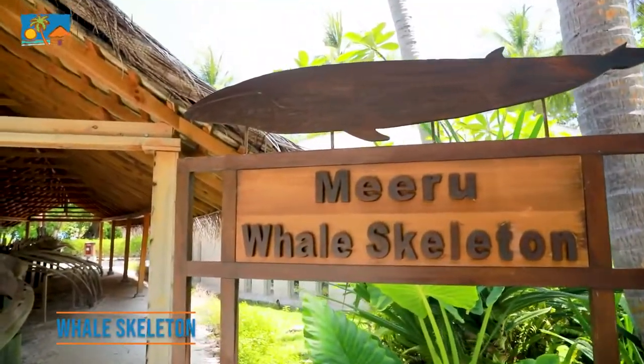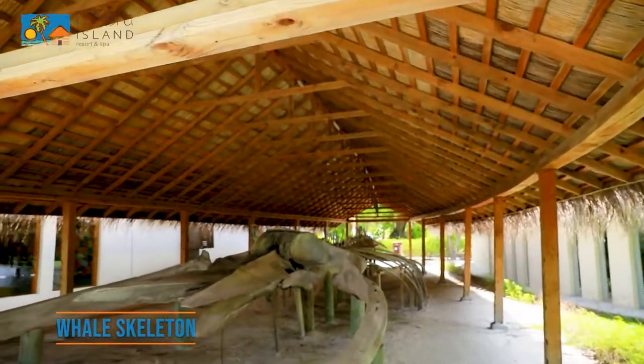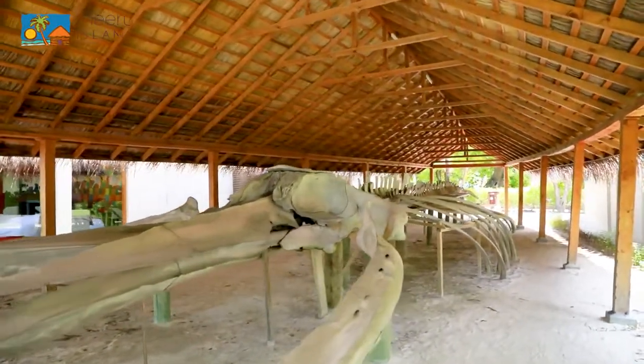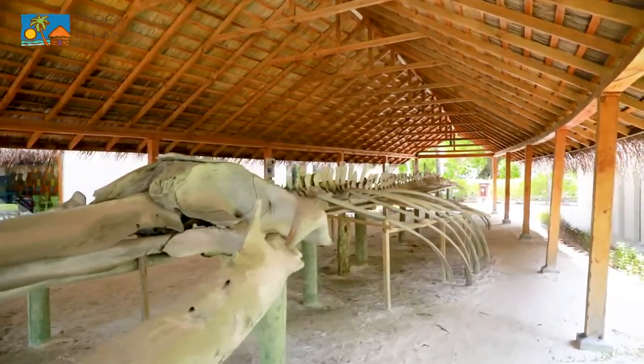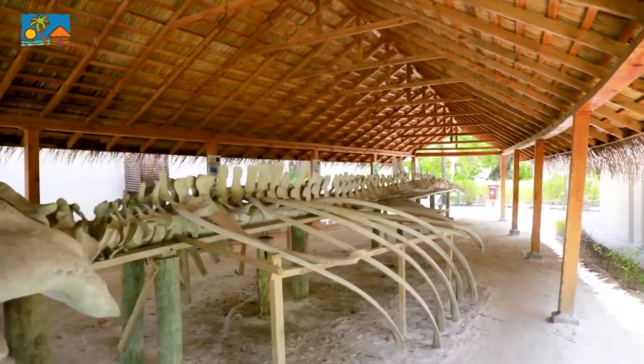The 18-meter blue whale skeleton just next to the Miro Museum is a must-see artifact. The baby whale was found washed ashore on the southern side of Maldives in 1997. After preserving the skeleton, Miro Island became the new home for this majestic mammal.